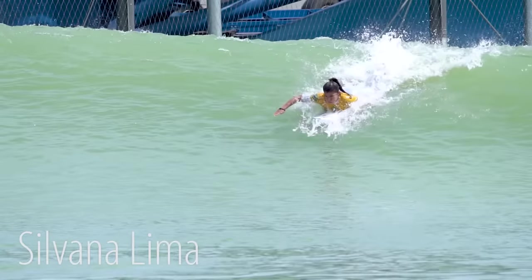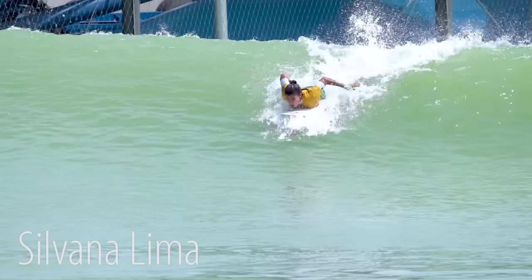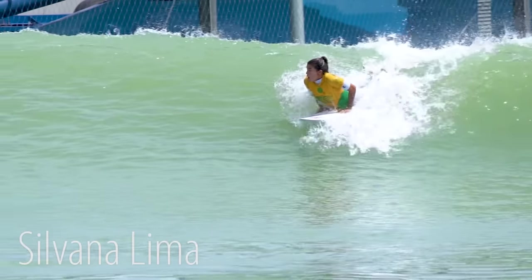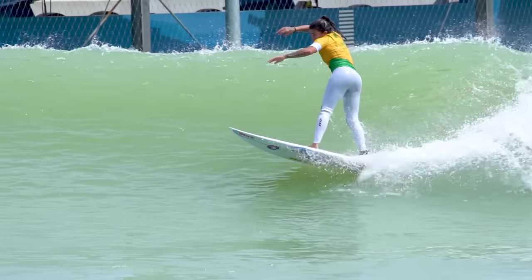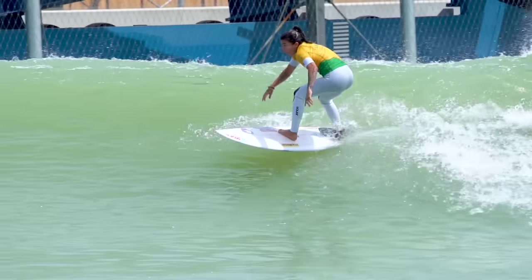Now here's Brazil's Silvana Lima. She takes one last powerful stroke to give her that glide. Hands flat on the deck with her left just a little bit ahead. Her back foot hits just before her right foot, and she just springs into that first push that propels her down the line.